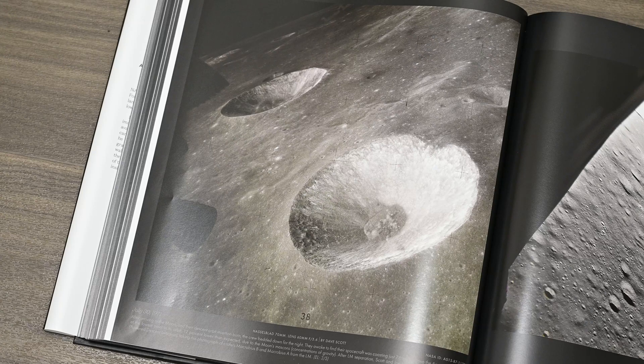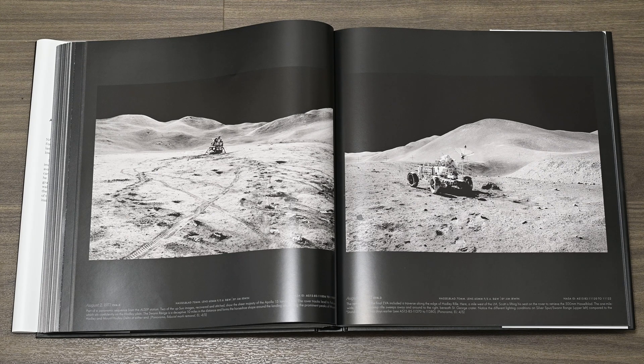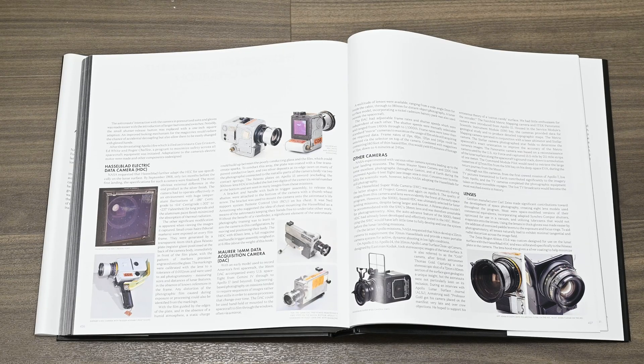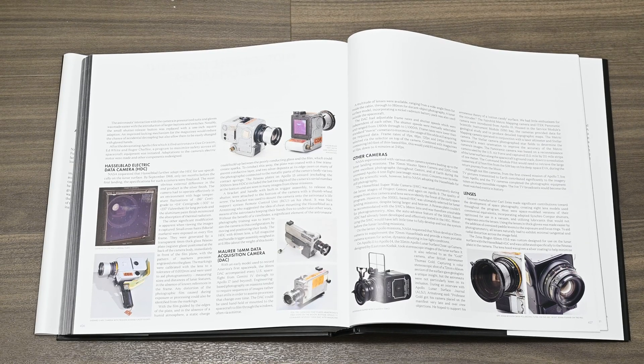The Apollo 15 chapter is one of my favourites. It was also one of the longest missions on the surface, and it produced some stunning photos. The book also contains some fold-out three-page panoramic photographs. The last few chapters are packed full of information on space photography, all the way from how it started with Mercury to how it was used in Apollo. It also talks about cameras, lenses, films, and why photography was so important to the lunar missions.